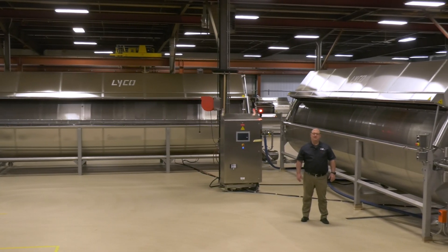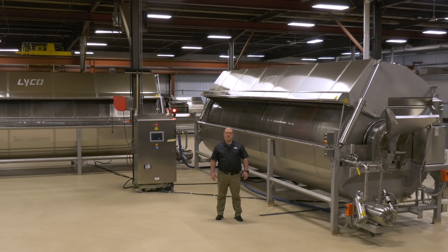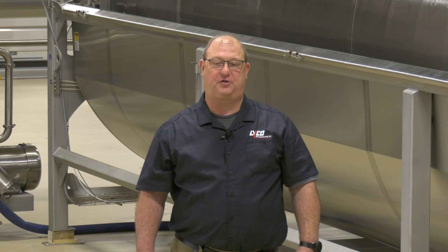Hi, I'm Bill Zittle, President here at Lyco Manufacturing. We have more than 50 years of experience and are the recognized leader in continuous dry bean hydrating and cooking solutions.